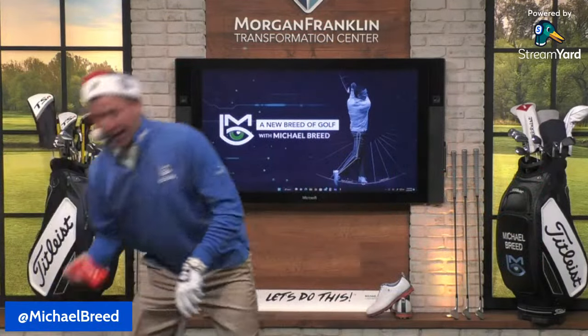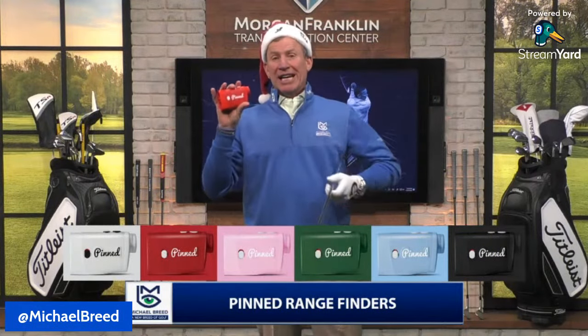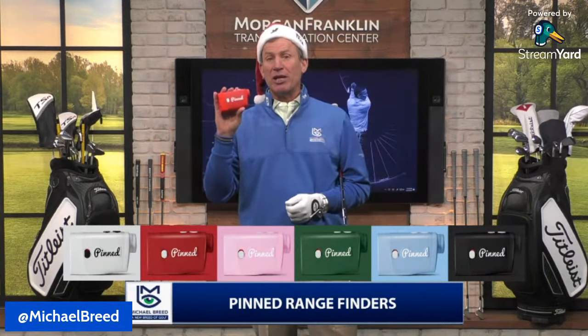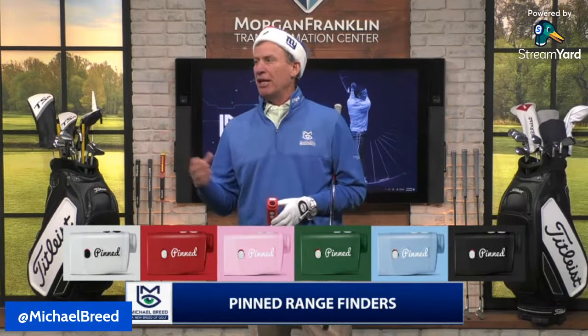My new favorite product for 2022 is the Pin Golf rangefinder. It normally goes for $329, but you can save $150 — nearly half off — and get it for $179. Just go to pingolf.com and use code BREED to save $150. That link is also in the description.